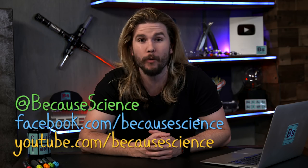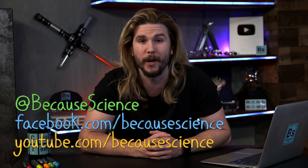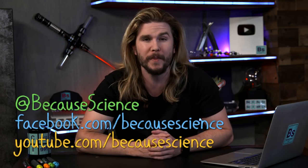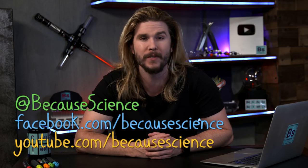So go watch the latest episode of Because Science — all about fighting T-Rex — and leave me your comments, questions, and corrections so I can feature them on the next edition of Because Science Footnotes. You can leave those at YouTube.com/BecauseScience, Facebook.com/BecauseScience, and at Because Science on Instagram and Twitter.